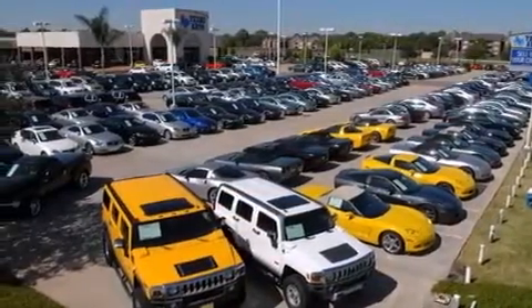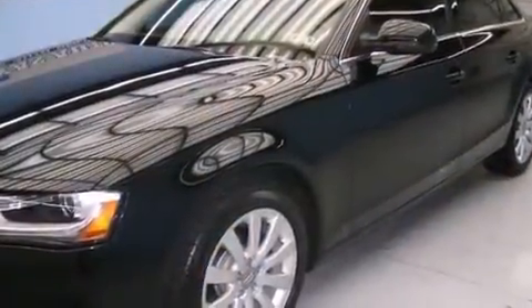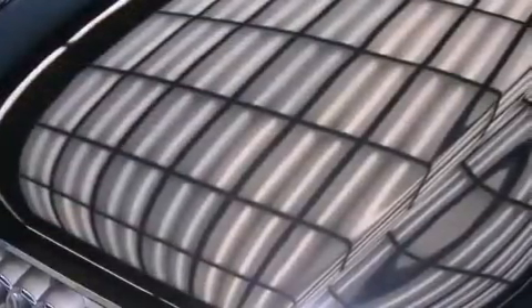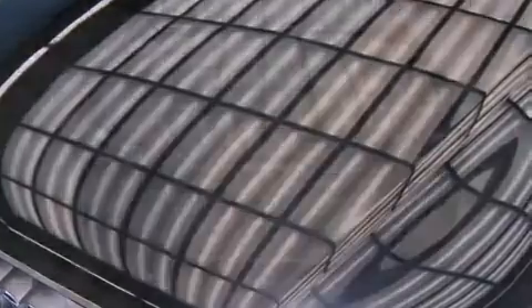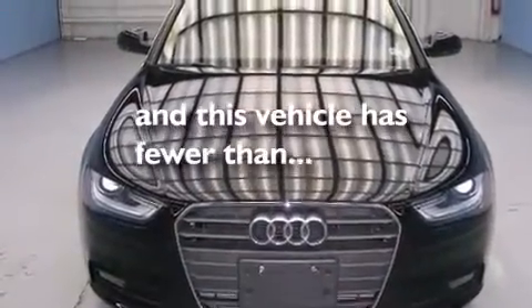Air conditioning with automatic climate control, cruise control, full-power accessories, leather seats, a tool kit, front and rear floor mats, front multi-stage airbags, three-point rear seat belts, a rear window defroster, and this vehicle has fewer than 16,000 miles on the odometer.